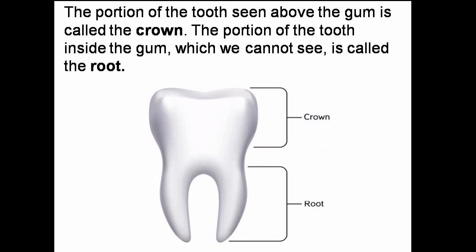The portion of the tooth seen above the gum is called the crown, and the portion of the tooth inside the gum, which we cannot see, is called the root.